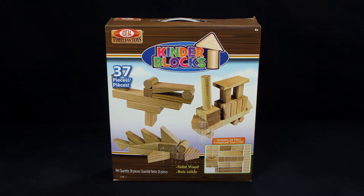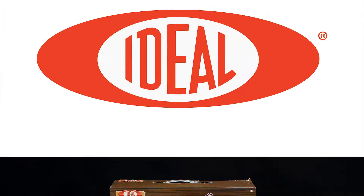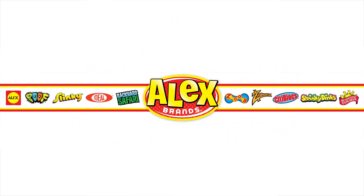Ideal's Kinderblocks 37-piece Building Block Set is recommended for ages 4 and older. Ideal is a member of the Alex Brands family.